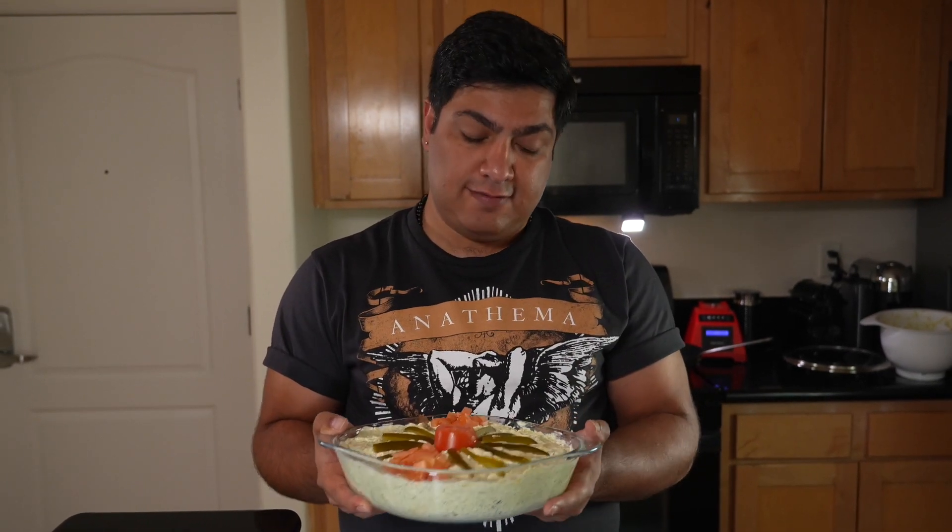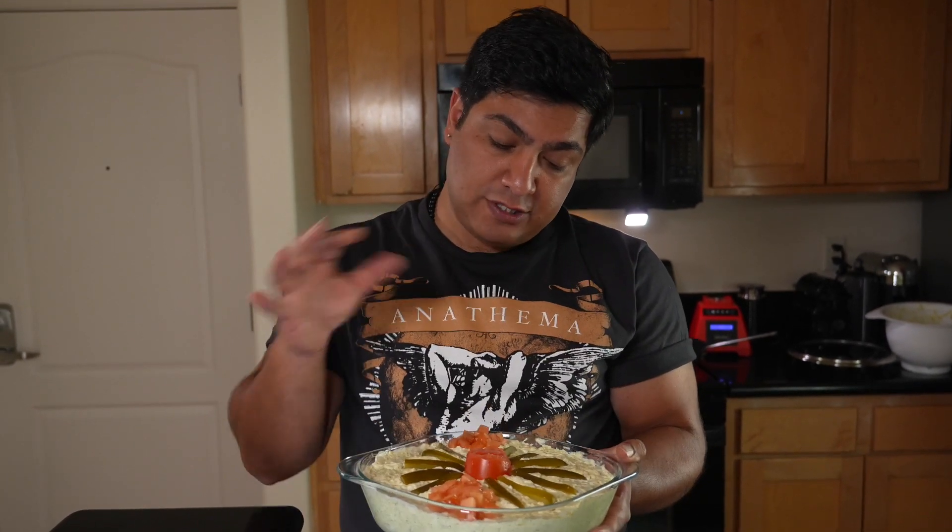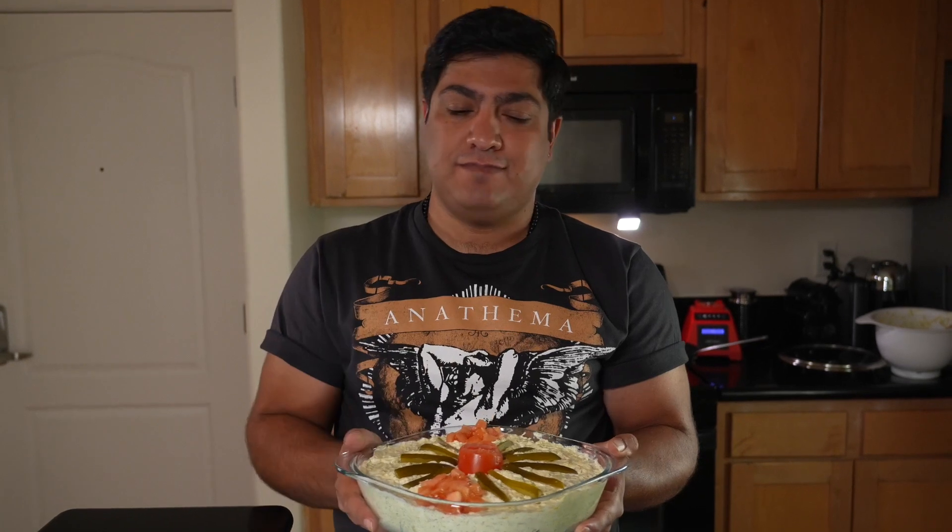Thank you for watching our video. Please like and subscribe to our channel if you enjoy our videos and want to follow my keto journey. The Olivia salad — our keto-friendly version — is ready to be served. See you next time!